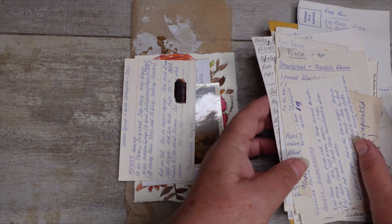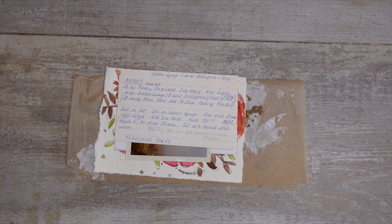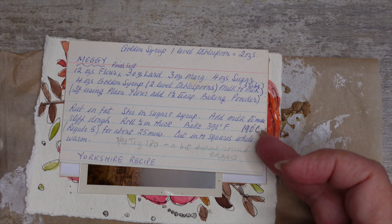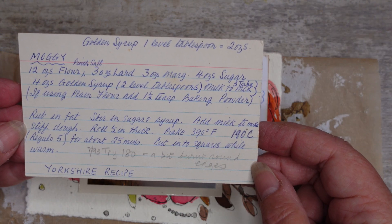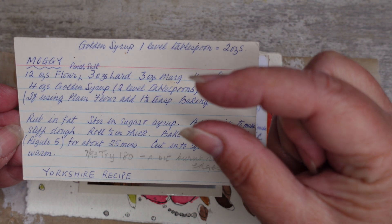Alright, but here we are at the recipe that I'm going to use today and this is called moggy. Now let me bring you down so you can screenshot that if you like. It's an old Yorkshire recipe. Now my folks, my family, are actually from Lancashire, but this is a Yorkshire recipe — I guess they all went around. It's called moggy and it's kind of like a cake, but quite dense and it doesn't rise very much.